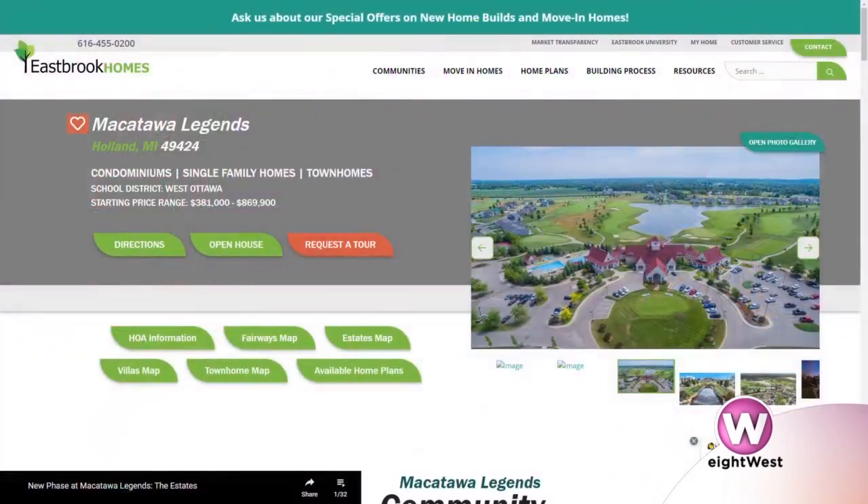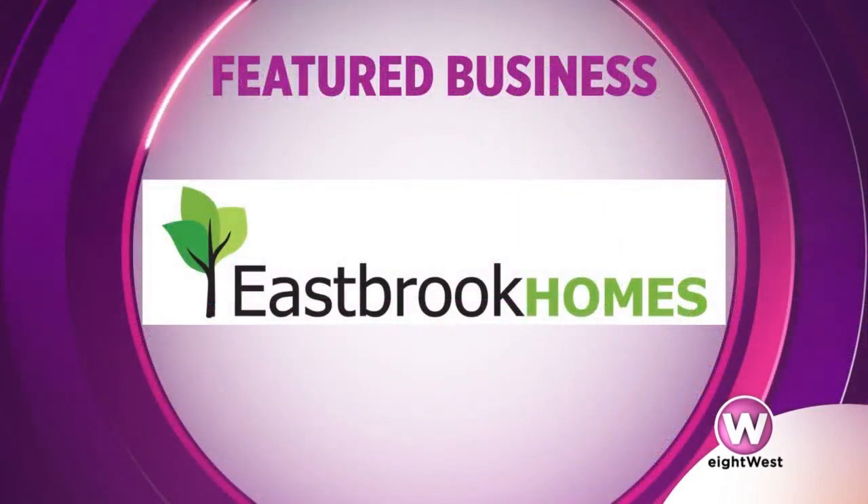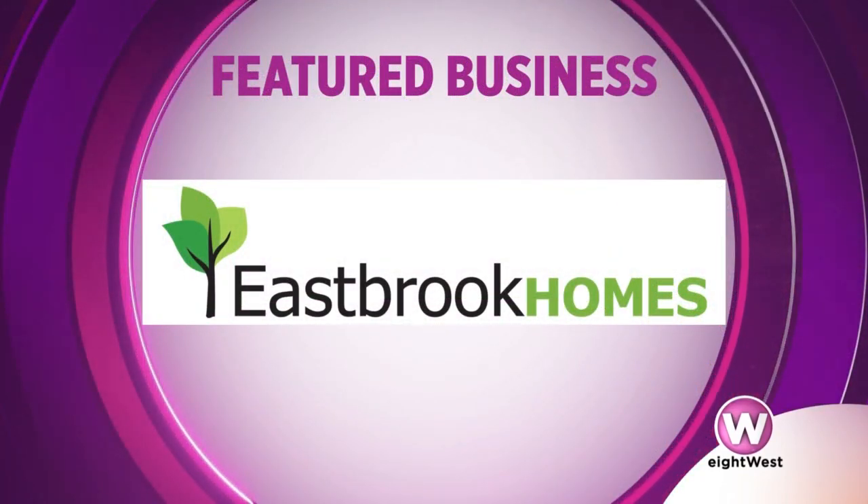Makatawa Legends is a well-known and loved area, and it's expanding. This new phase of estate homes will feature many larger home designs with opportunities to really personalize each home in many different ways. It's accessible to so much — four minutes to Lake Michigan, four minutes to downtown Holland, and an easy drive to Grand Rapids. If you're interested in learning more or setting up an appointment to check out the available home sites, go to eastbrookhomes.com. Now is the time, since it's the beginning phase, to get the home site that you want. This segment is sponsored by Eastbrook Homes.